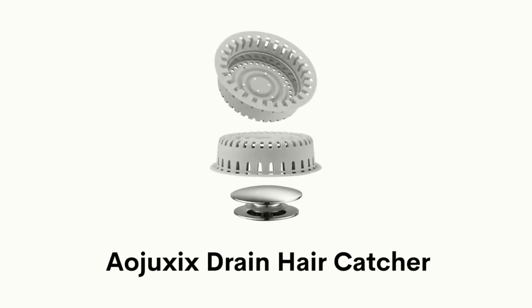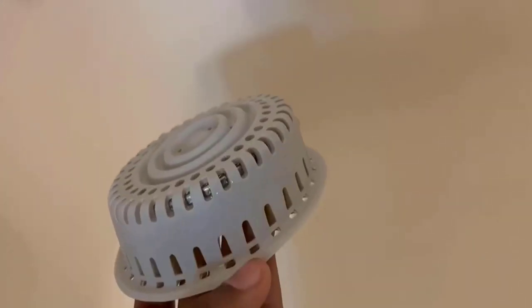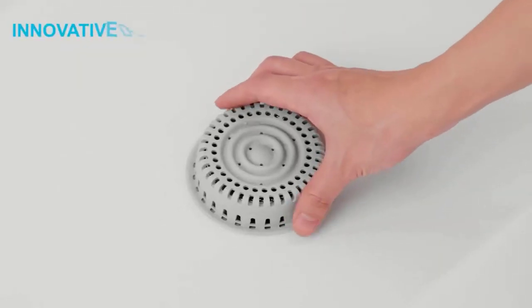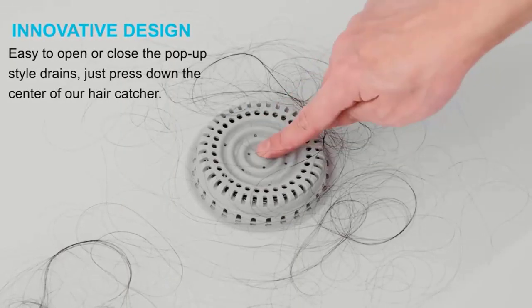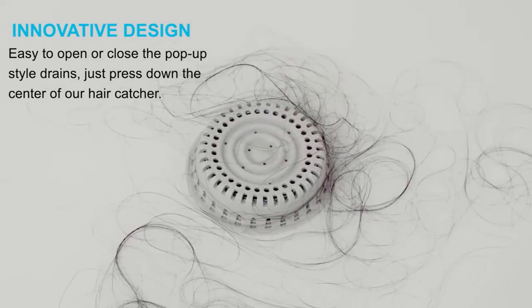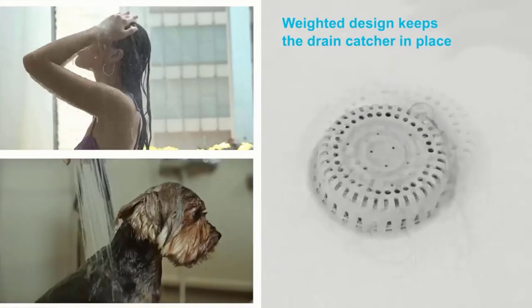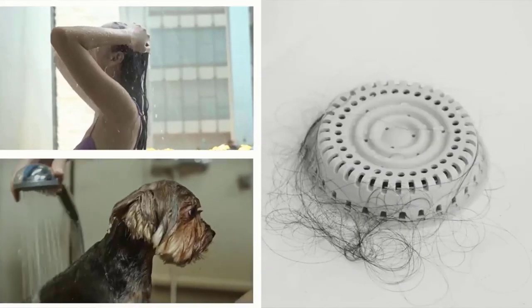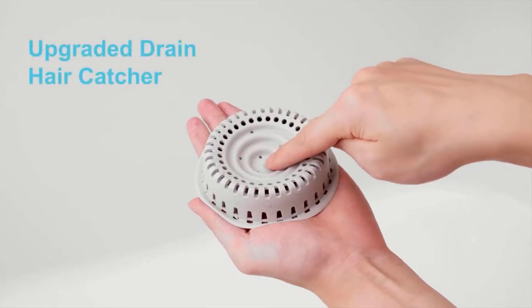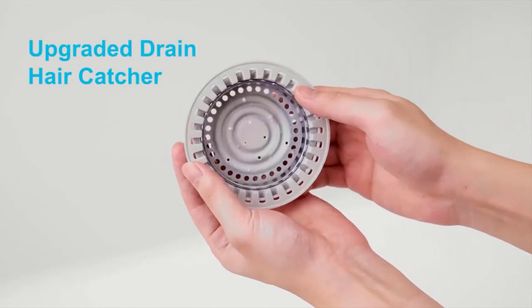Number 5: AOJUX Drain Hair Catcher. It is made of high non-slip silicone and weighted zinc alloy, that blends perfectly with the bathroom environment. It has an innovative design that allows you to open or close pop-up drains effortlessly by just pressing down the hair catcher in the drain. Its weighted design keeps the drain protector in place and stops your hair from clogging the drain. This upgraded drain hair catcher easily pulls out the clogging hair from the drain.